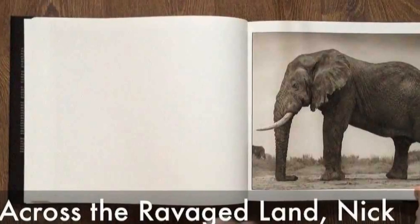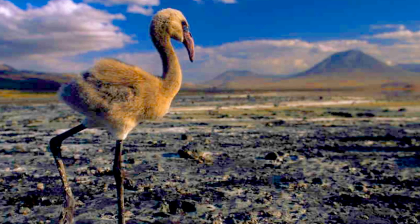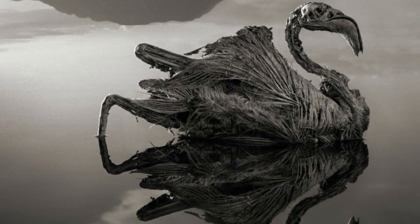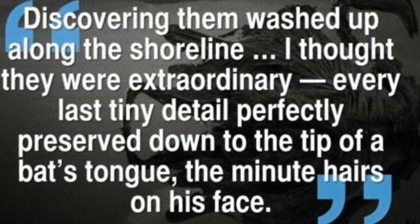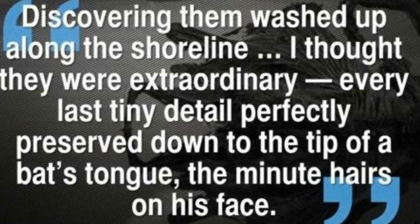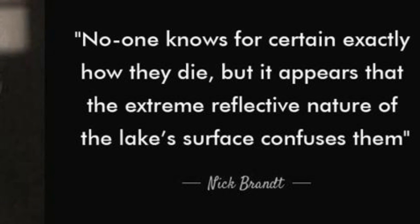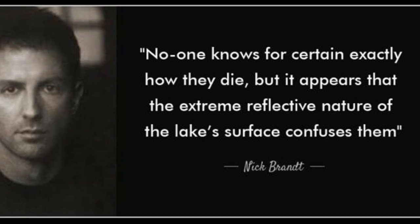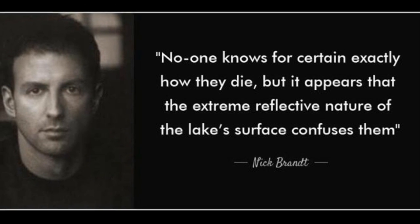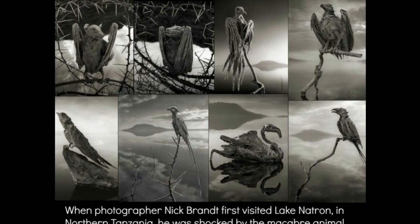Photographer Nick Brandt captured haunting images of the lake and its dead in a book titled 'Across the Ravaged Land.' Brandt discovered the remains of flamingos and other animals with chalky sodium carbonate deposits outlining the bodies in sharp relief. He unexpectedly found birds and bats washed up along the shoreline. No one knows for certain exactly how they die, but the water has such an extremely high soda and salt content that it would strip the ink off Kodak film boxes within seconds, as Brandt wrote. He placed the creatures in living positions, bringing them back to life.